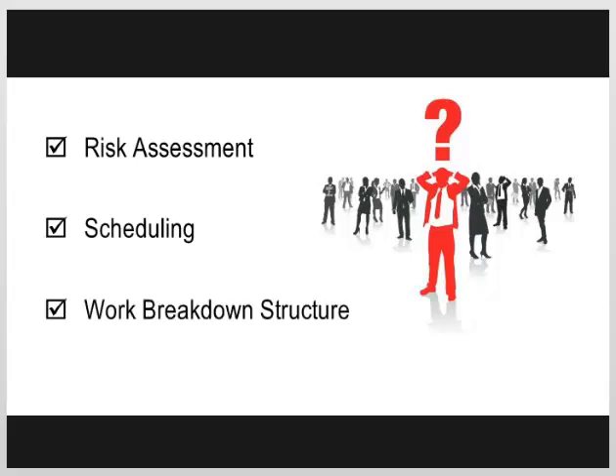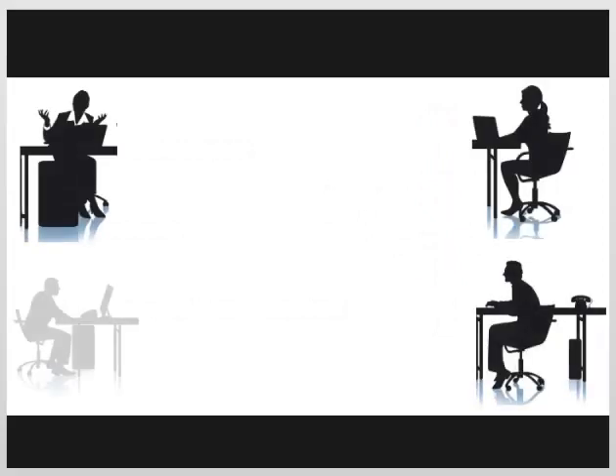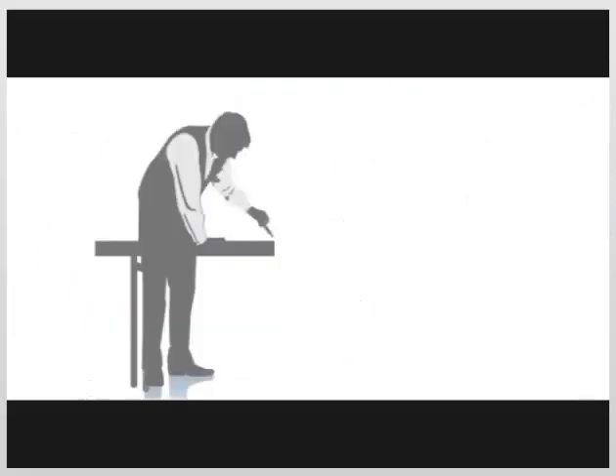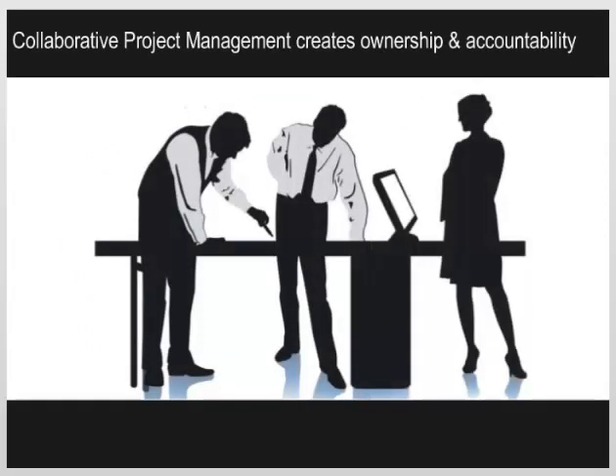Many team members have had training on topics such as risk assessment, scheduling, or work breakdown structure. However, they most likely learn to work with a directive approach. This means they gather input from team members, create the plan, and then review it with the team. This is not collaboration. Collaboration occurs when the team creates the plan under the direction of the leader. This approach creates ownership and accountability.